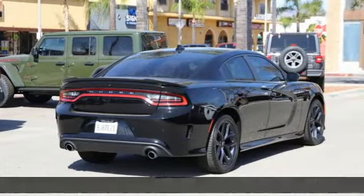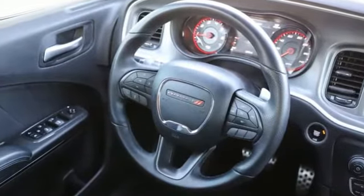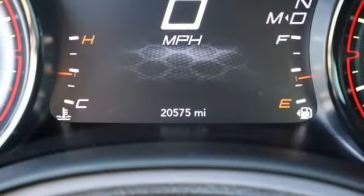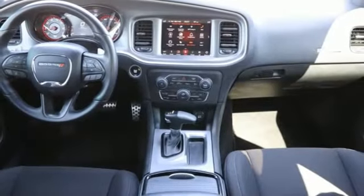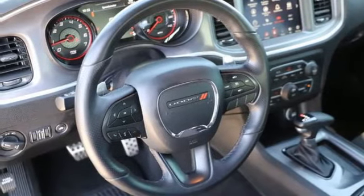It comes with great features you love: automatic transmission, rear wheel drive, aluminum wheels, streaming audio, Wi-Fi hotspot, dual zone climate control, external memory control, manual tilting steering column, remote engine start smart device, and V6 engine.